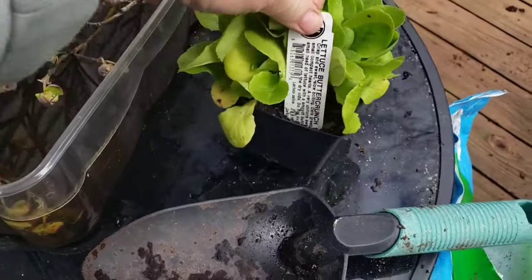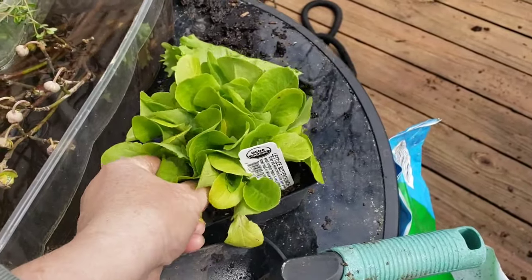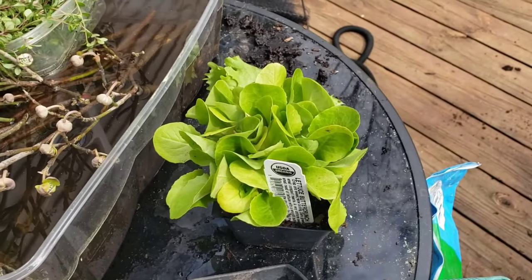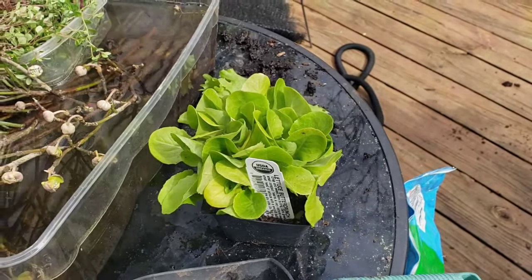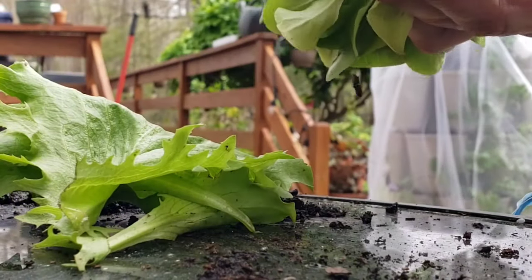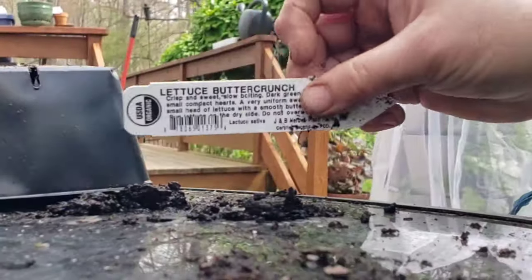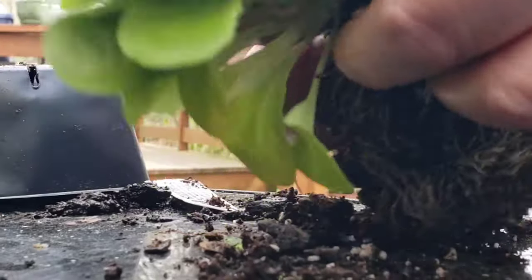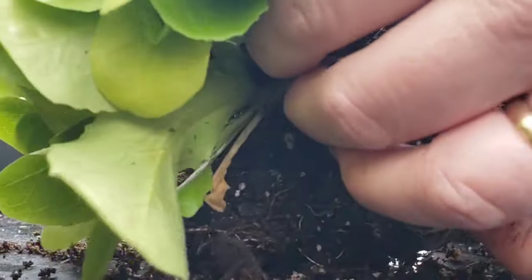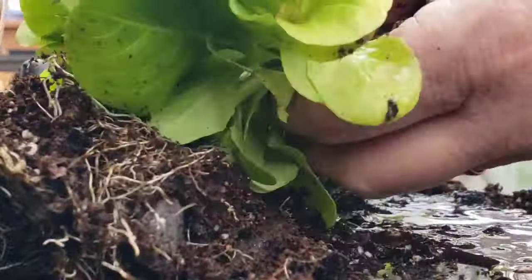Now it's time to reveal how many plants are actually in this little container. I think I paid $3.99 and I'm hoping for at least 10 plants, which would be $0.39 a head of lettuce. I don't mind paying that, but I'm not going to pay $5 or $6 for six heads of lettuce starts. This is Organic Butter Crunch. I'm going to get the roots wet — I should have done this about a week ago. It's really compacted in the roots.